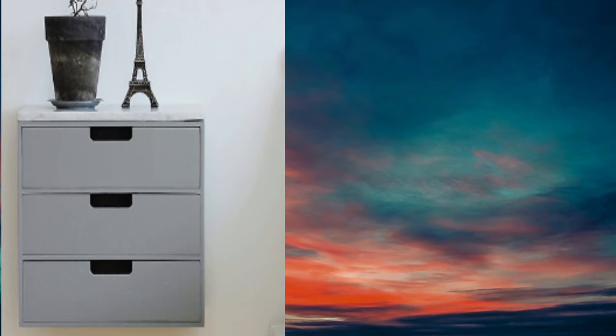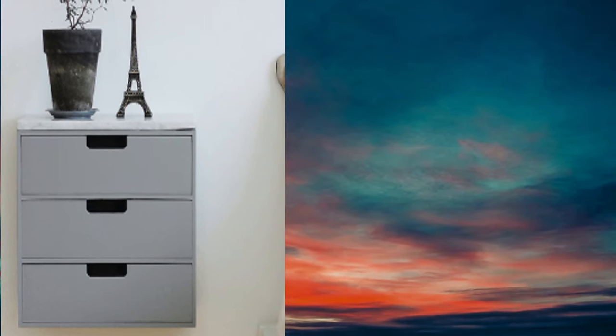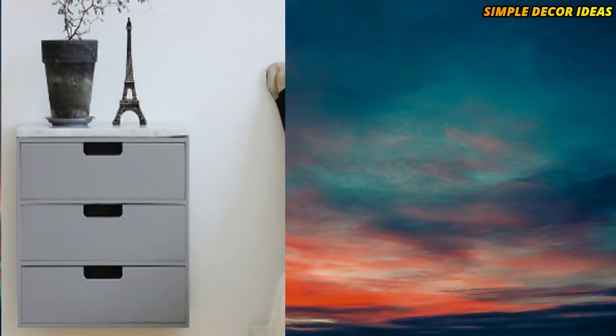A lot of storage solutions have been used in this cabinet design. The stacked set of three drawers provides loads of extra room for any items you may want to store close to the bed. This kind of design would be great for a smaller-sized room.